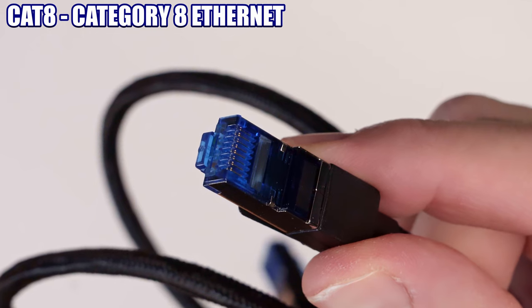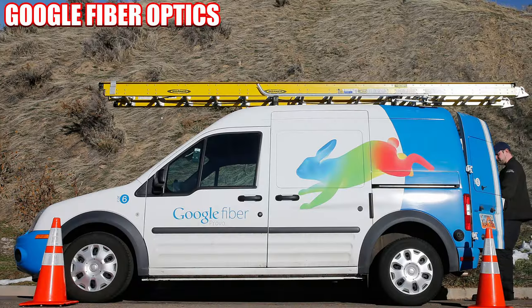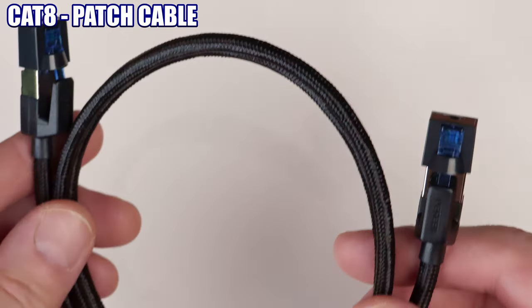Cat 8, also known as Category 8 Ethernet, is the fastest Ethernet cable standard today because there is no Cat 9 yet. Although Google tried to make fiber optics the standard for home internet connections, Ethernet has maintained a serious presence.